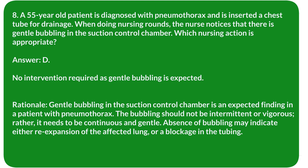Rationale: Gentle bubbling in the suction control chamber is an expected finding in a patient with pneumothorax. The bubbling should not be intermittent or vigorous; rather, it needs to be continuous and gentle. Absence of bubbling may indicate either re-expansion of the affected lung or a blockage in the tubing.